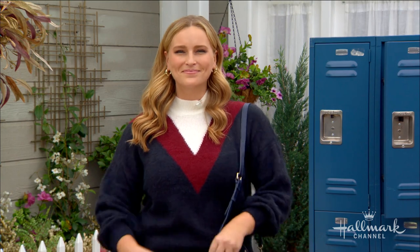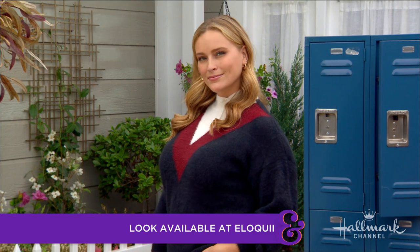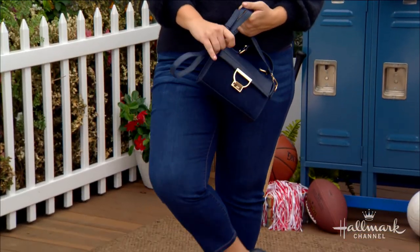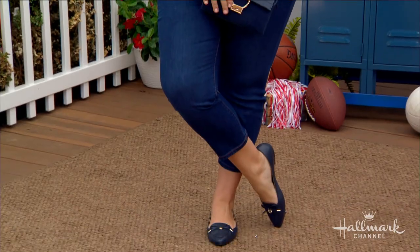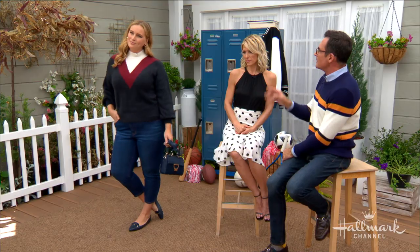First up, here we have Lizzie. For Lizzie, I started with a turtleneck color block sweater from Eloquii. What I love about Eloquii is they celebrate all of our beautiful curvy women. I paired it with a pair of crop skinny jeans that women have from summer — we just carry that right into fall. I finished off the look with navy flats and a navy top handle purse. What I love about this sweater is that stripe.